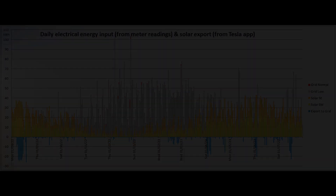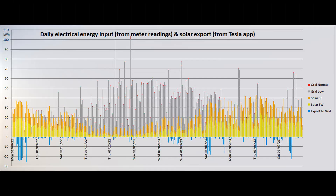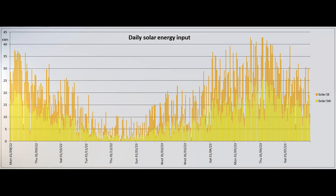Unsurprising. This is the distribution of the energy input and export for the whole of the past year, and this graph shows just the daily solar production for that same period.